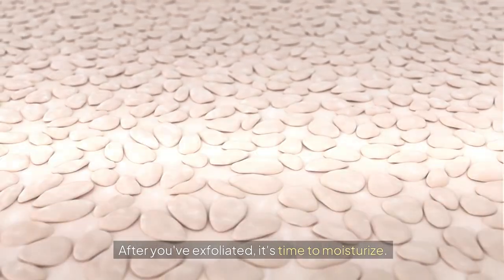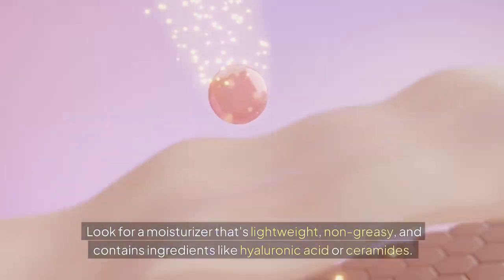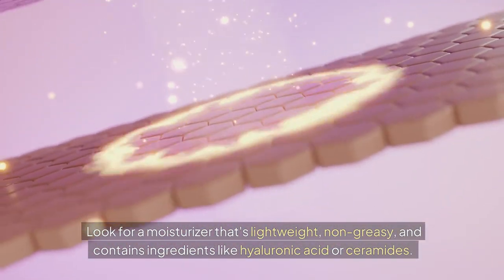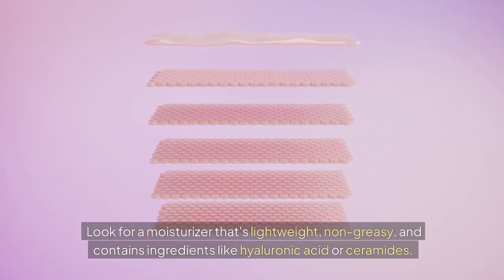After you've exfoliated, it's time to moisturize. Moisturizing is crucial for locking in all the good stuff you've just done. Look for a moisturizer that's lightweight, non-greasy, and contains ingredients like hyaluronic acid or ceramides.